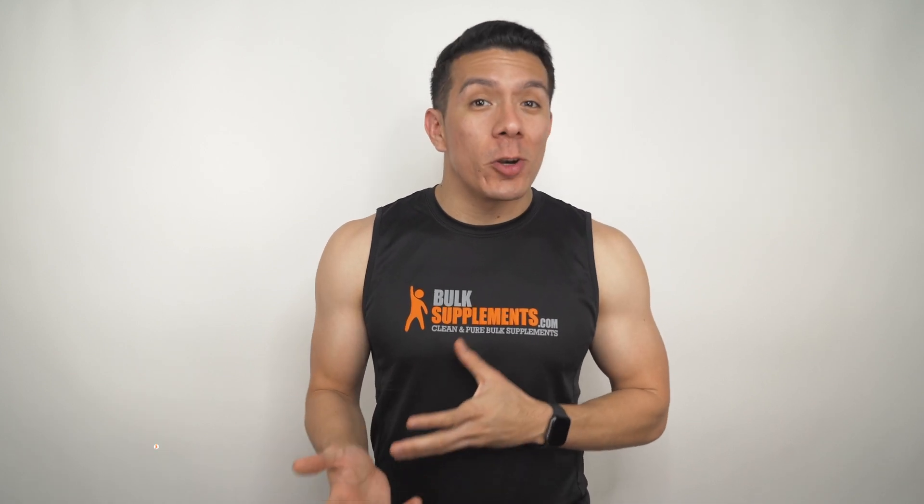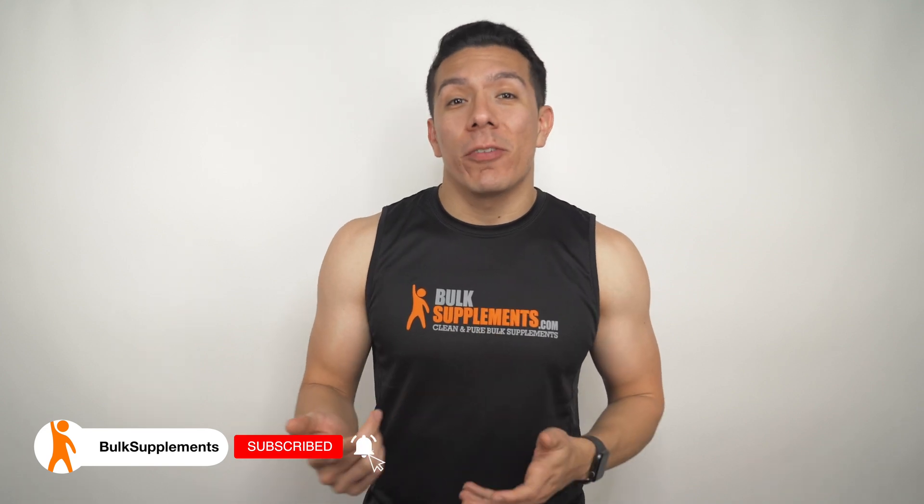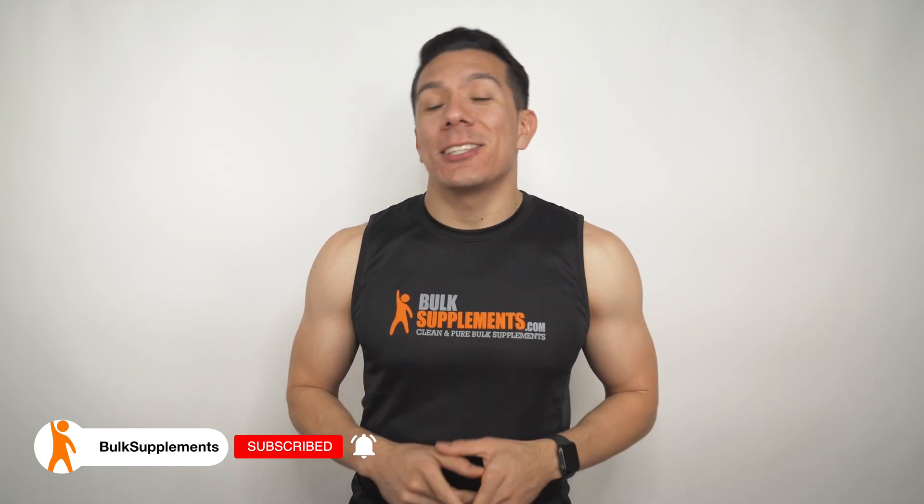I'm going to make it easier for you and drop two links in the description below — one for Amazon, the other directly to our website, where you can find this and over 500 other supplements to choose from. Do us a favor and please hit that like button on this video. Feel free to share this with a friend or colleague that may find it helpful, and remember to head over to the channel to check out other product videos just like this one. Hit the subscribe button in case you haven't subscribed already. We'll see you next time.